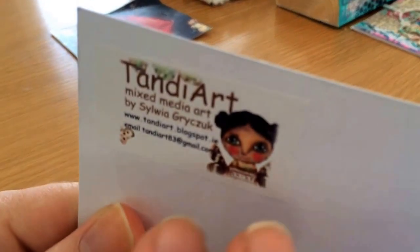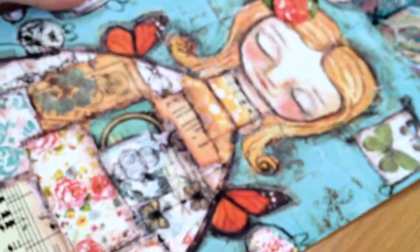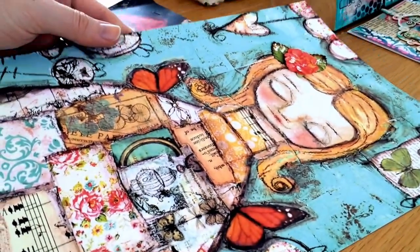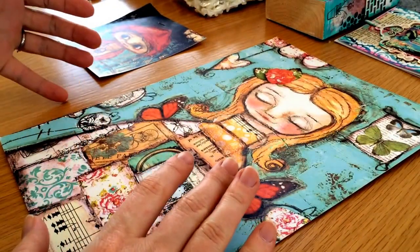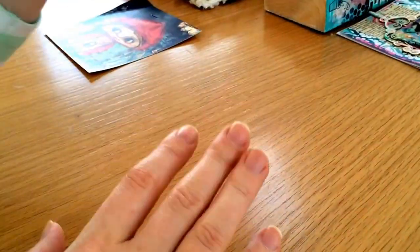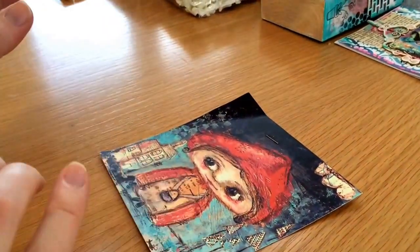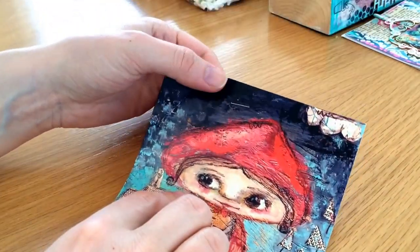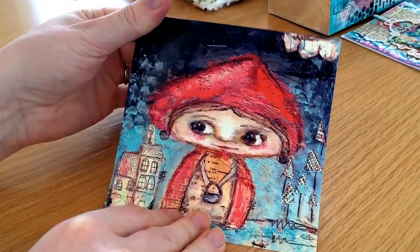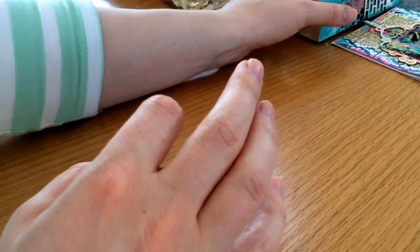We all got a nice print — up in the corner you can see how to spell Tandy Art. She does these beautiful fairy girls and that's the one I got. I love her, she's so cute! I actually already have a Tandy Art framed picture up in my crafting room that I bought from Sylvia. Sometimes she has items for sale on her Facebook page, so it's definitely worth checking out. Here's another little one that was stapled on the front of the bag of class goodies — another lovely little fairy girl.